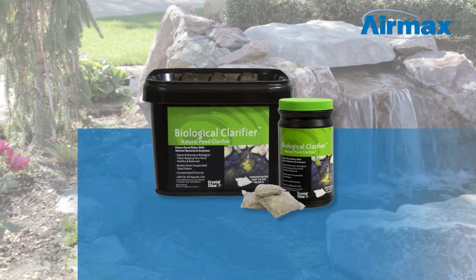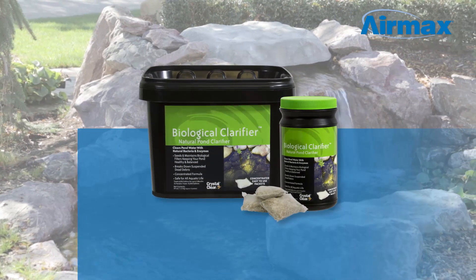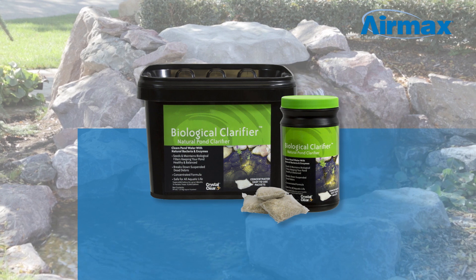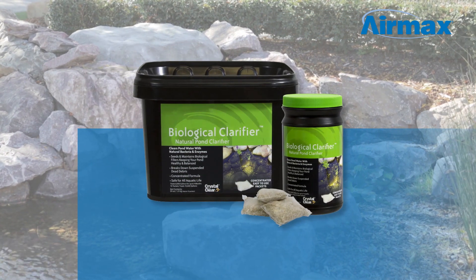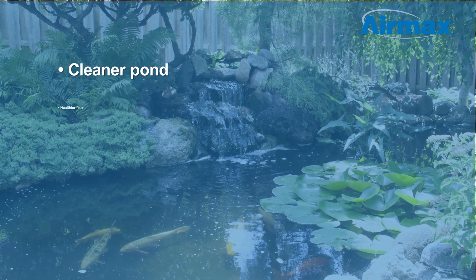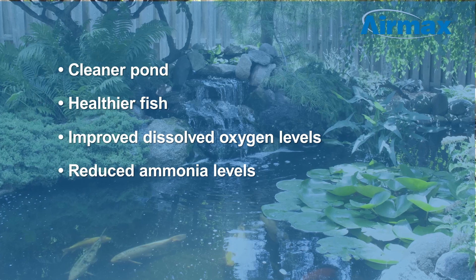Biological clarifier is an easy way to give your pond and filter the boost it needs to get back on track. It utilizes natural bacteria and enzymes to break down suspended dead organics, clarifying the water column. The result is a cleaner pond, healthier fish, improved dissolved oxygen levels, and reduced ammonia levels.